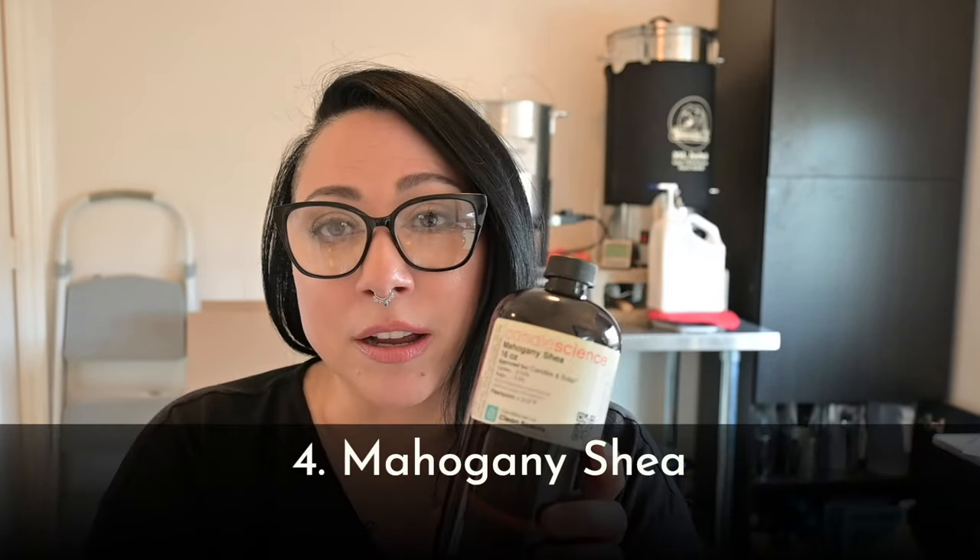The fourth fragrance oil I love to blend with is Mahogany Shea. This is such a beautiful fragrance all by itself — you don't have to blend it necessarily — but it really comes to life when you start adding it to other things. It already has coconut, shea, sandalwood, cedarwood, and some musk. It blends best with floral fragrances and muskier, earthier fragrances. It plays okay with fruit, though I haven't found something I'm in love with there. Mahogany Shea should definitely be on your list.